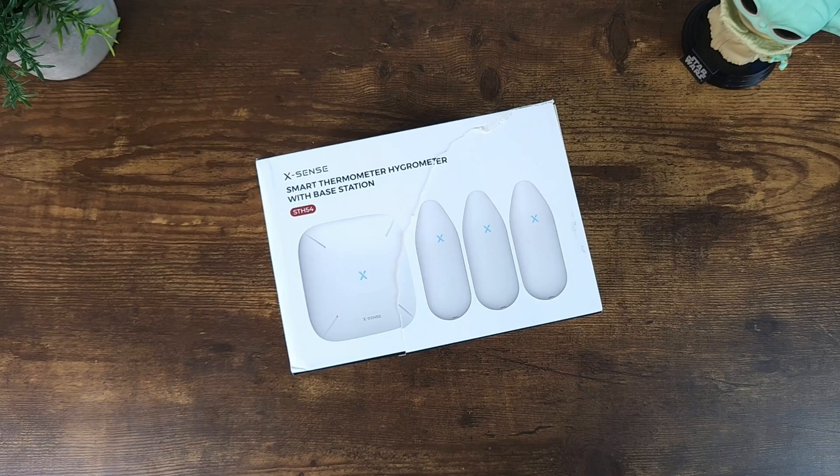Hey, what's up everybody and welcome to Nerd Gadget. Today we're going to talk about this product that would allow you to monitor, receive alerts even on the go, and also get reports regarding the temperature or humidity in specific rooms in your home — all at a budget. I'll be jumping right in right after this.